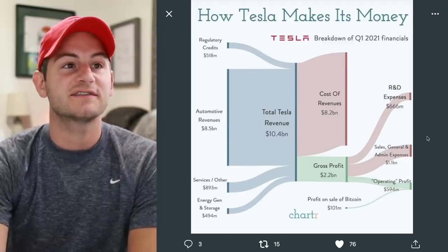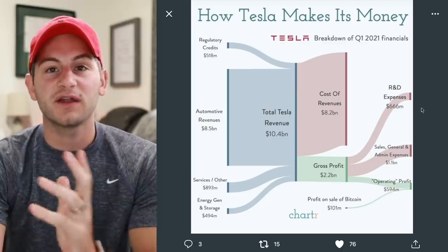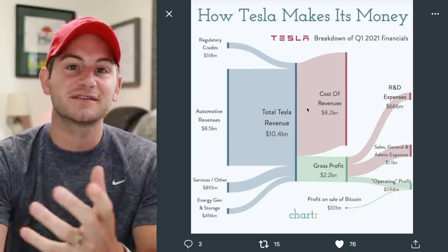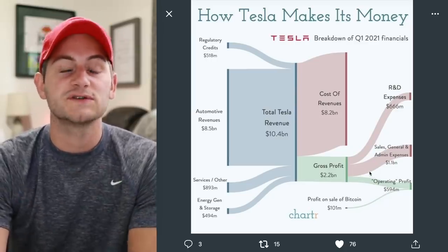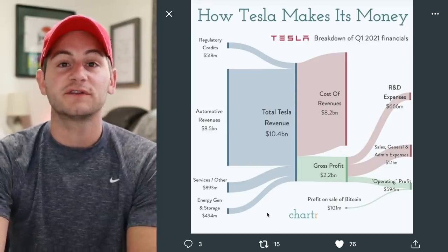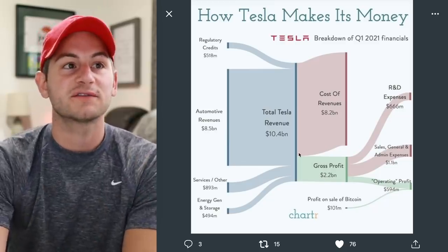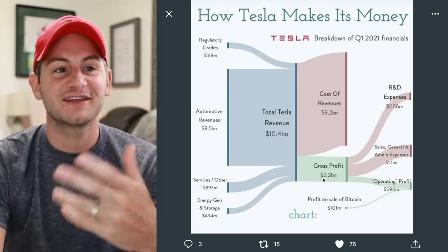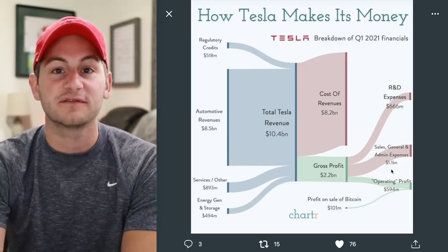Getting into it, I shared this diagram on Twitter over the weekend that I thought was very helpful — go ahead and screenshot if you'd like. It shows the flows of Tesla's revenue, expenses, and profits in green for Q1 2021 in a very digestible fashion. I really think this chart is valuable for understanding the flows of money and how the accounting process works in a visual way, so I highly recommend screenshotting and taking a few minutes to read through it.